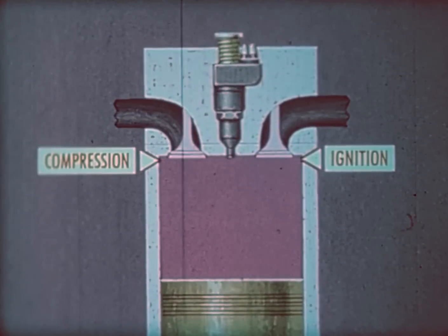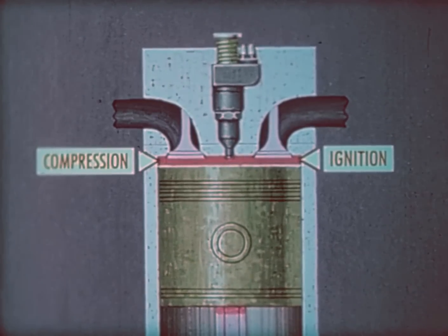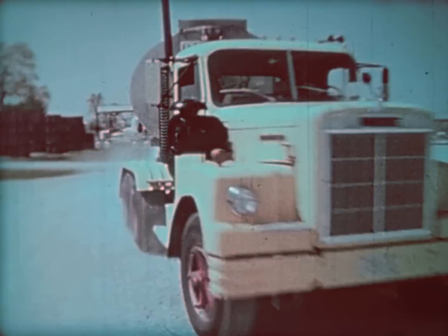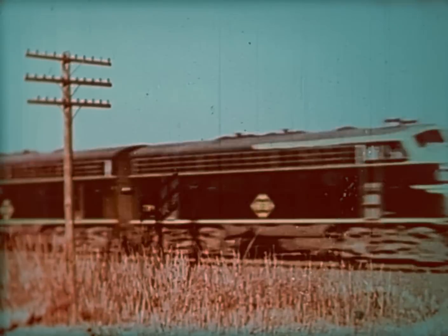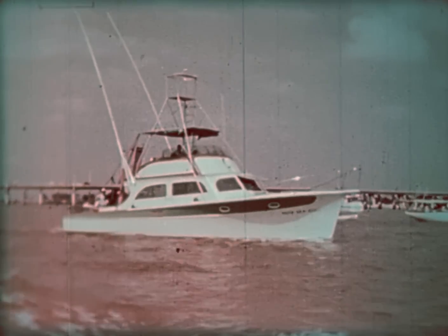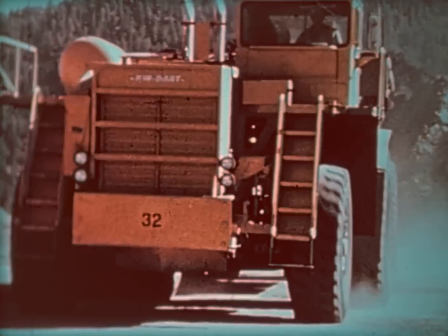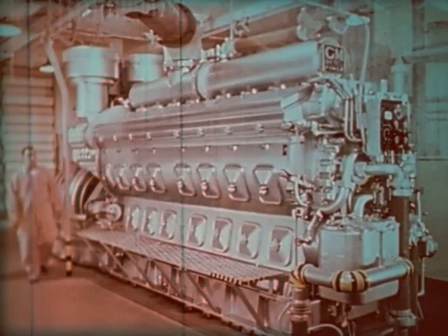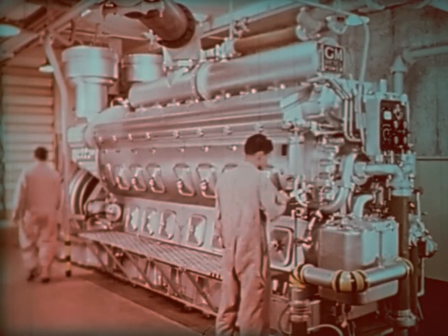It's called compression ignition and is the principle used by the diesel engine, invented by a German engineer, Rudolf Diesel, over 80 years ago. Today you find diesel engines everywhere — wherever there are big, tough jobs to be done: huge highway haulers and buses, cross-country locomotives and little switchers, boats, ships, and harbor dredges, earth movers, agricultural and mining machinery, construction jobs driving air compressors and operating cranes, and for driving electric power generators for both regular and emergency service for hospitals, broadcast stations, and telephone systems.